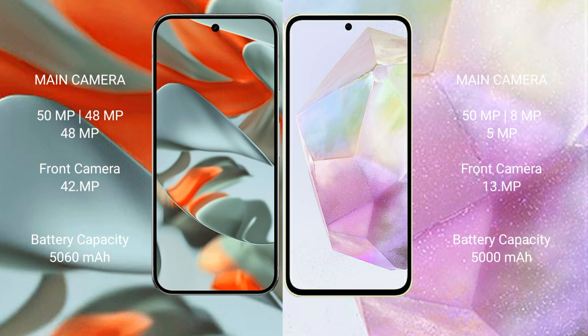The Google Pixel 9 Pro XL features a triple rear camera setup: 50MP main, 48MP ultrawide, and 48MP telephoto, with a 42MP front camera. The Samsung Galaxy A35 has a triple rear camera setup: 50MP main, 8MP ultrawide, and 5MP macro, with a 13MP front camera.